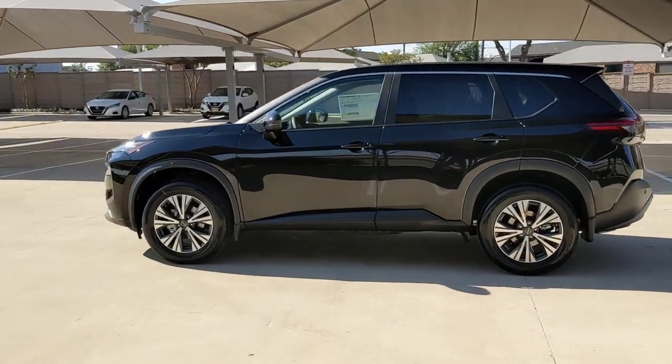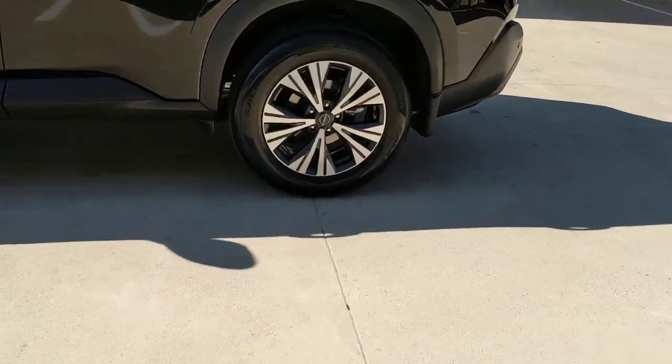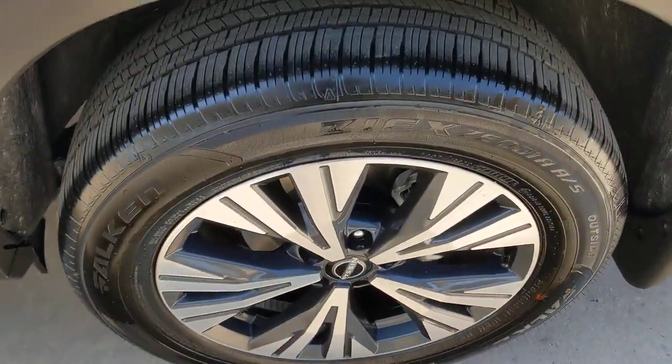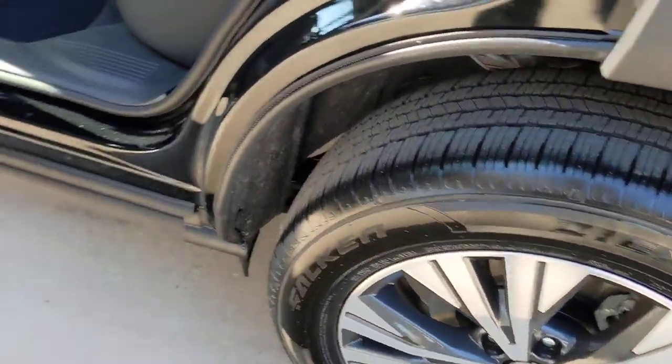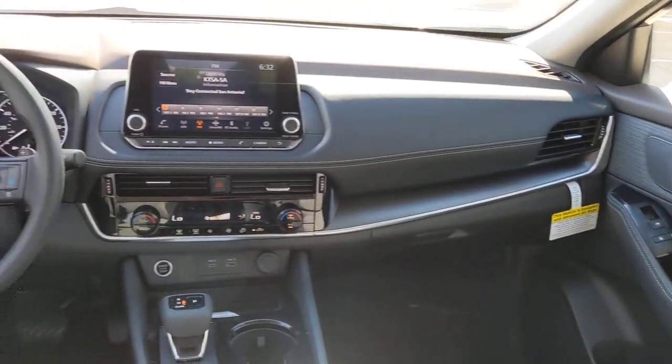The following are some of this vehicle's highlighted options: keyless entry, backup camera, heated mirrors, adaptive cruise control, keyless start, lane-keeping assist, satellite radio, remote engine start, power driver seat, steering wheel audio controls.